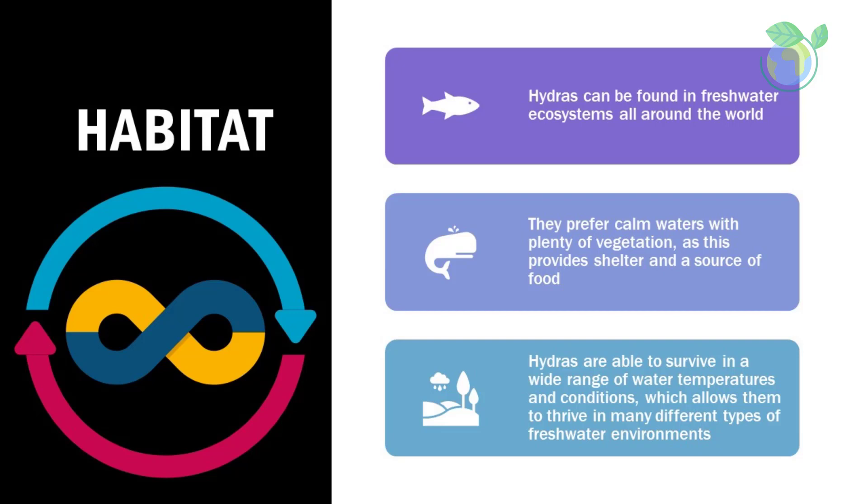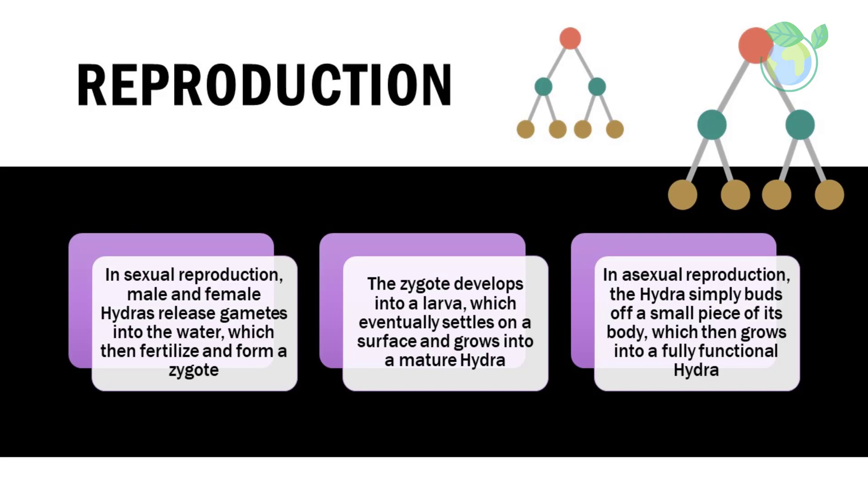Habitat: hydras can be found in freshwater ecosystems all around the world. They prefer calm waters with plenty of vegetation, as this provides shelter and a source of food. Hydras are able to survive in a wide range of water temperatures and conditions, which allows them to thrive in many different types of freshwater environments.